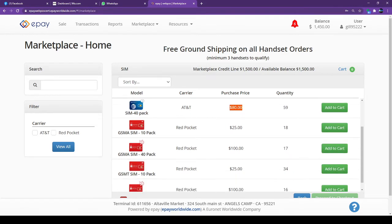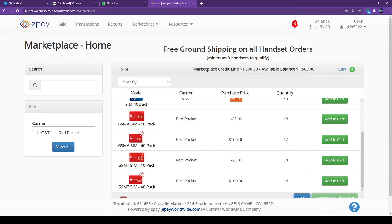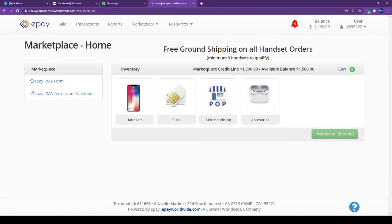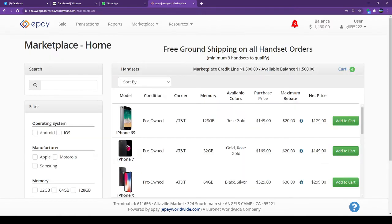The Red Pocket GSM SIM card runs on the AT&T network. If you see GSM-T, that means the Red Pocket SIM card will work with T-Mobile towers. It's the same process — if you want to buy it, just click Add to Cart.